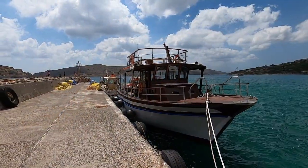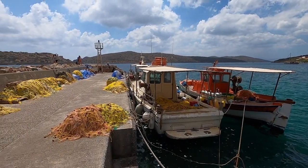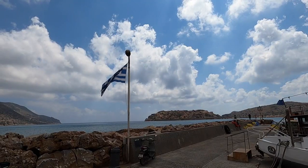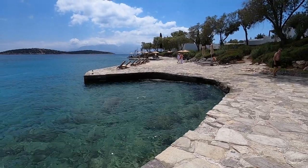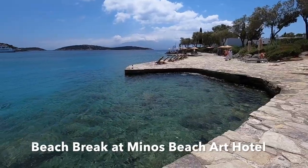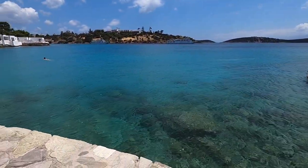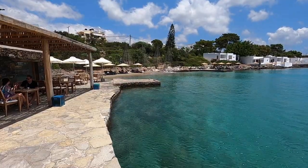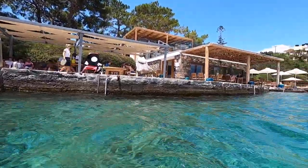Now we head to Agio Nikolaos, one of the highlights on the island. Continuing on with the day with Celestial Cruises. Let's go.